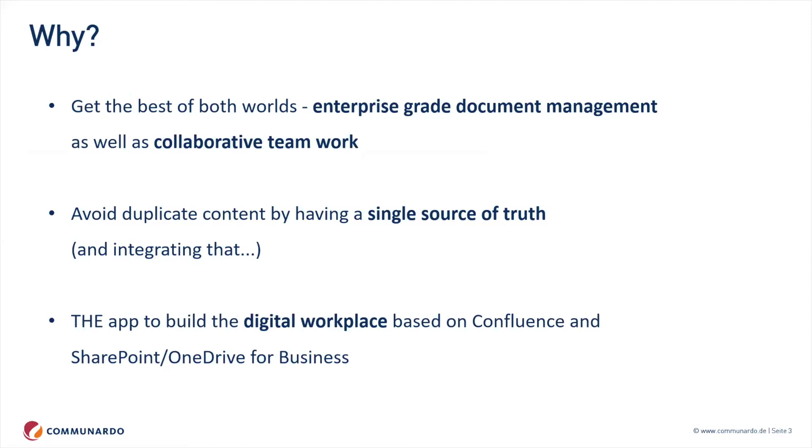Why do we need a combination of the two tools at all? Have you ever tried to manage documents in Confluence rather than uploading single attachments? You can do that, but it's not really fun, and SharePoint really excels at that. On the other hand, SharePoint also has a wiki, and whoever has used that may say it's not really as easy to use as Confluence. Each tool is specialized in certain aspects, and we avoid duplicate content by having a single source of truth.